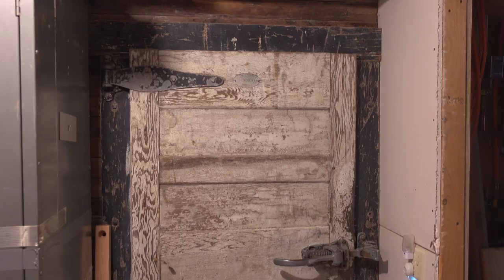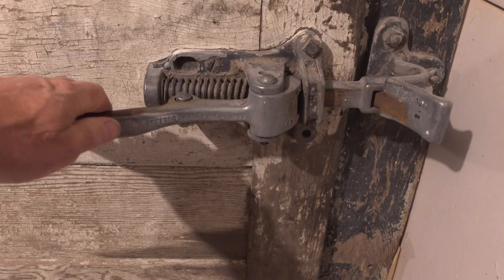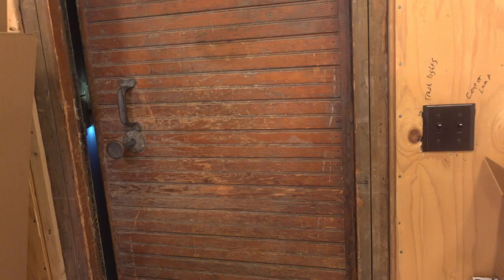Years ago, before we even built this house, we went to an auction in Trinidad, Colorado, and we bought this cool old freezer door. We weren't sure what we were going to do with it, but when we built this house and knew there was going to be this basement space, we decided this was the place to put it. It does keep it a little bit cooler in here because of this big, heavy, insulated old wooden door. We certainly don't do all of our shopping online anymore, but we're still going to do quite a bit of it that way.